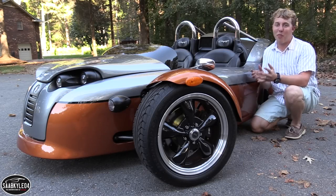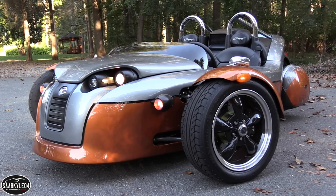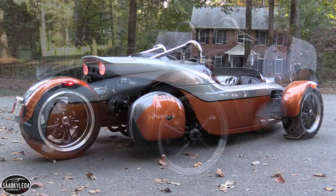Hey everyone, how's it going? Thanks so much for tuning in. For today's video we'll be taking an up-close-and-personal, in-depth look at the Campania V13R.